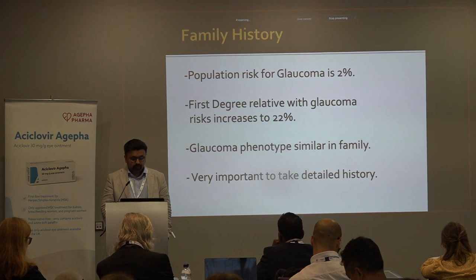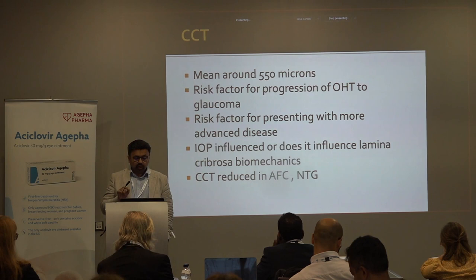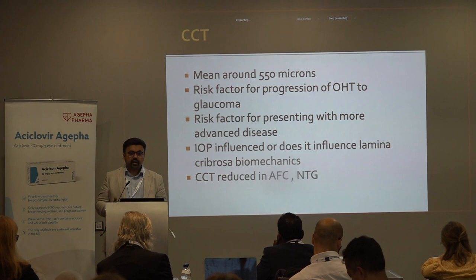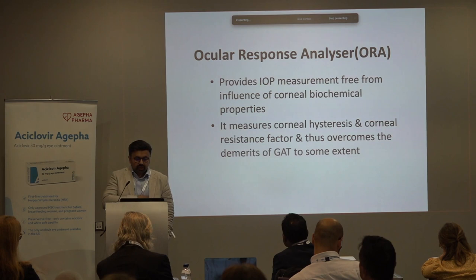Corneal thickness is another important factor. The mean in the population is around 550 microns. It is established as a risk factor for progression of ocular hypertension to glaucoma — shown in the OAT study — and a risk factor for presenting with more advanced disease. The question is whether having a thinner cornea affects the IOP or the biomechanics of the eye as a whole. CCT is reduced in normal tension glaucoma and in Afro-Caribbean patients.